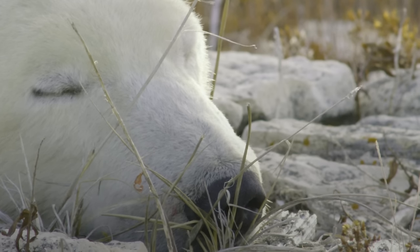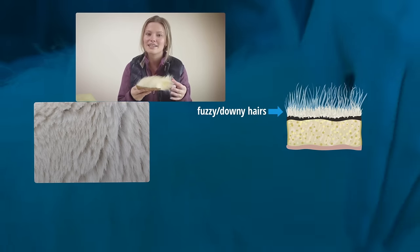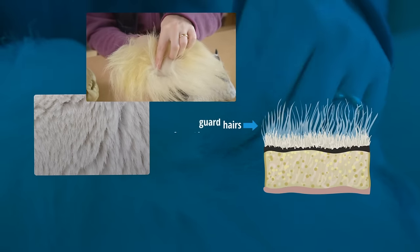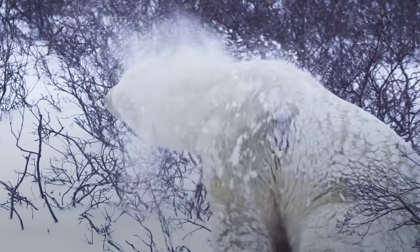Polar bears have very thick fur that helps keep them warm. In fact, they have two layers of fur. They have a thick, fuzzy, downy layer right next to their skin, which would be like us wearing a woolly sweater. And then they have a layer of guard hairs, longer hairs over top — it's kind of like their raincoat. These two layers of fur help keep them warm even when it's minus 40 degrees.